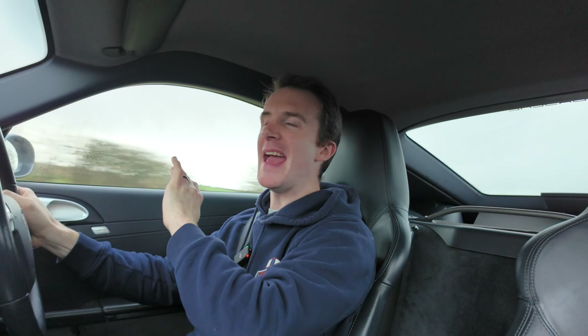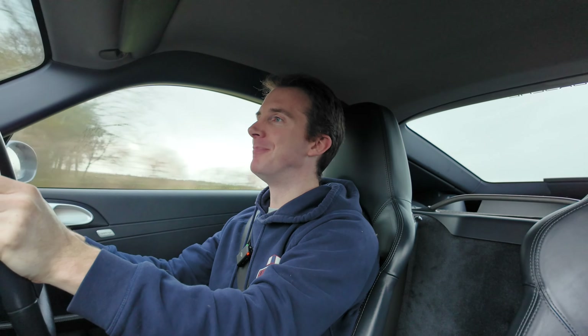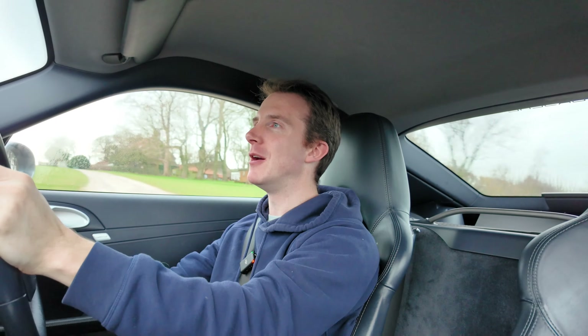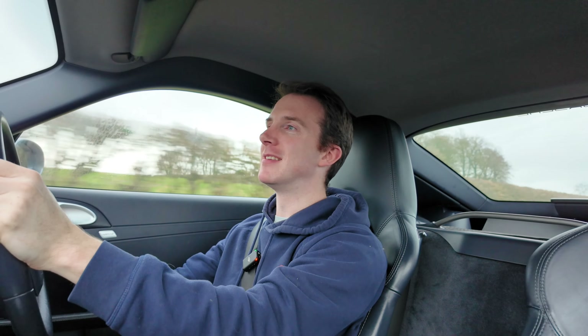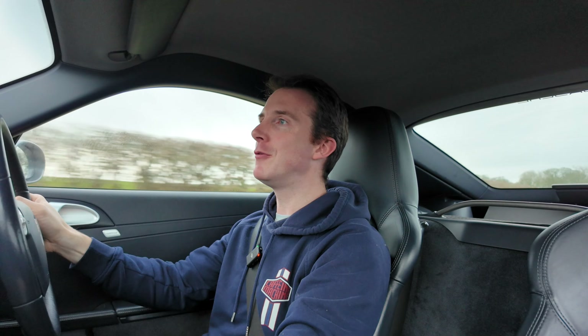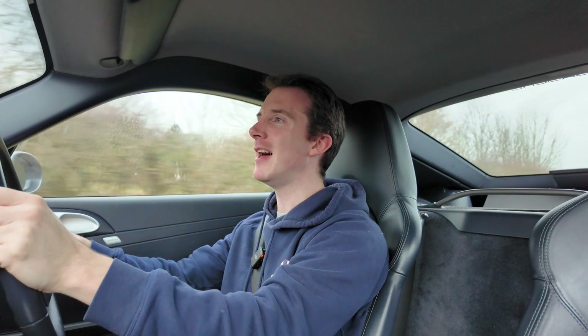Now, if anyone was in any doubt that I have ruined this car, they'd be mistaken. Yes, the title may suggest that I've made it a little bit too loud. Arguably, it is too loud. However, the sound this car makes now, compared with the stock exhaust, is totally next level.